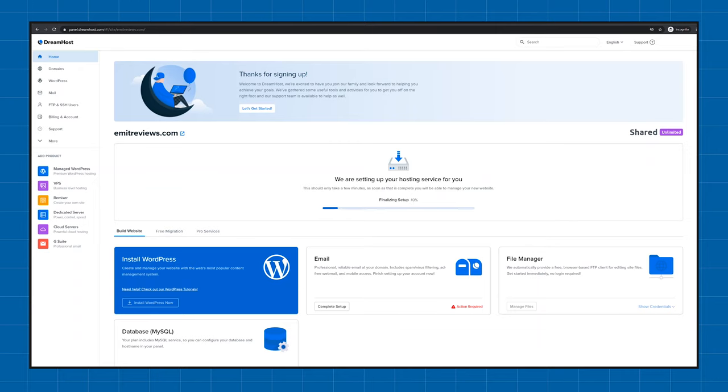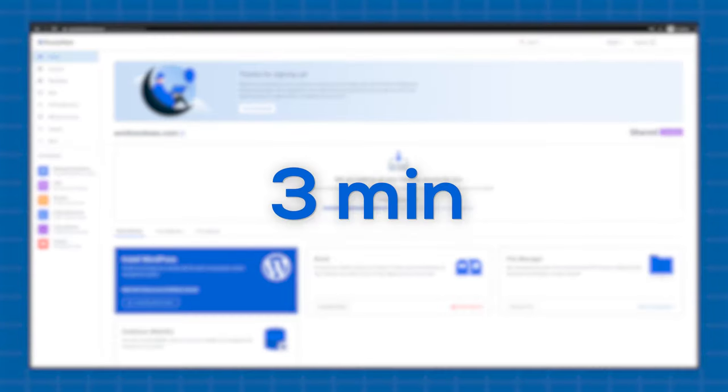After you're done with your purchase, you'll see a confirmation screen. There's no need to wait for activation or manual approval of your plan. All you need to do is wait around three minutes for the server space to be allocated for your plan.